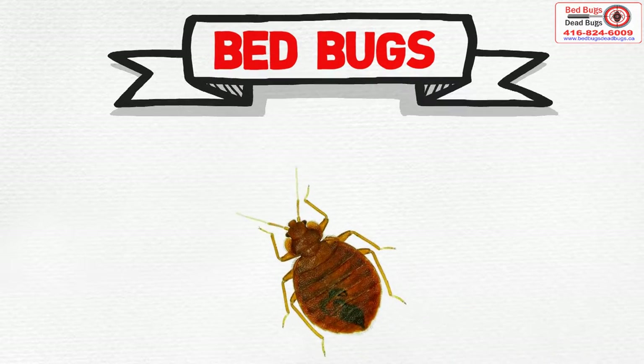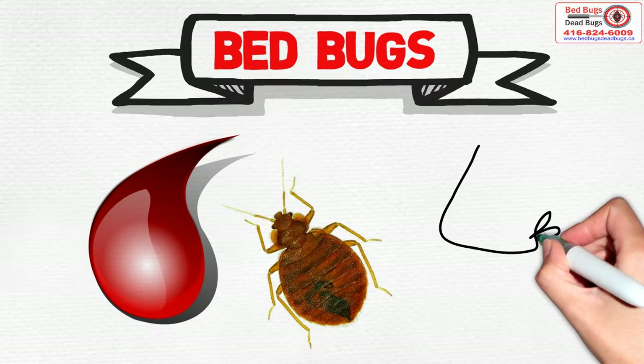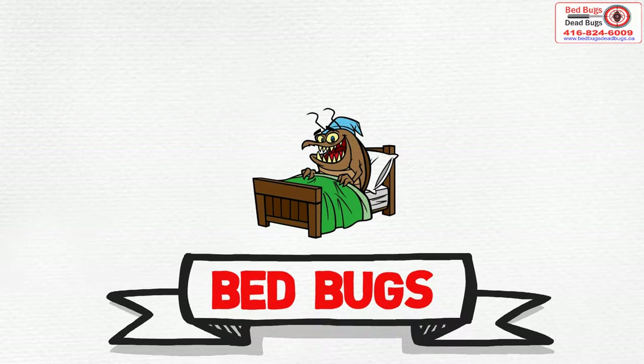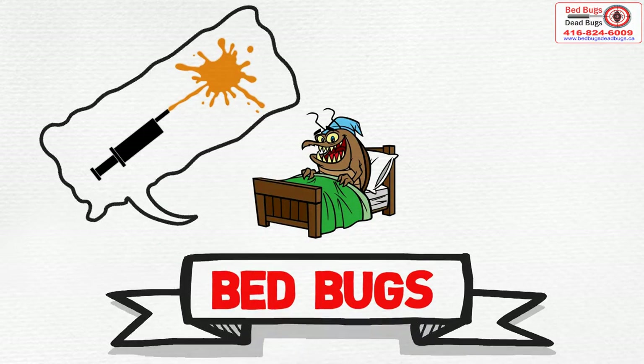Bed Bugs. Bed bugs feed mainly on the blood of humans, but also suck blood from other animals and birds. Bed bugs usually feed at night, when people are asleep. As they feed, they inject a salivary secretion into the wound.